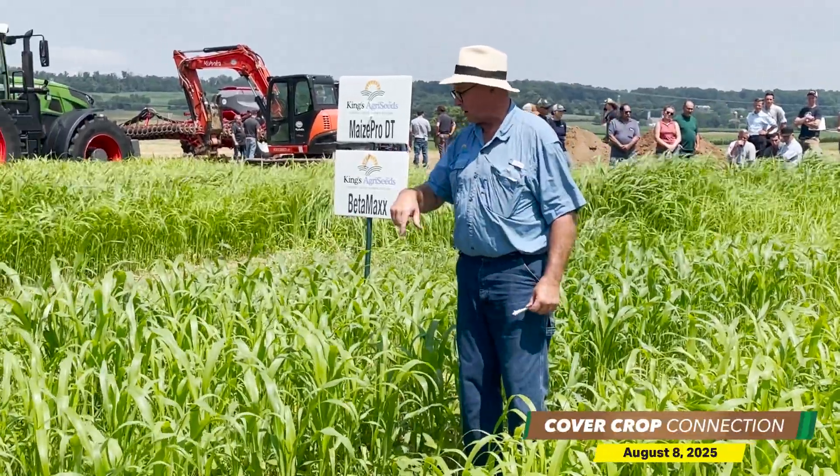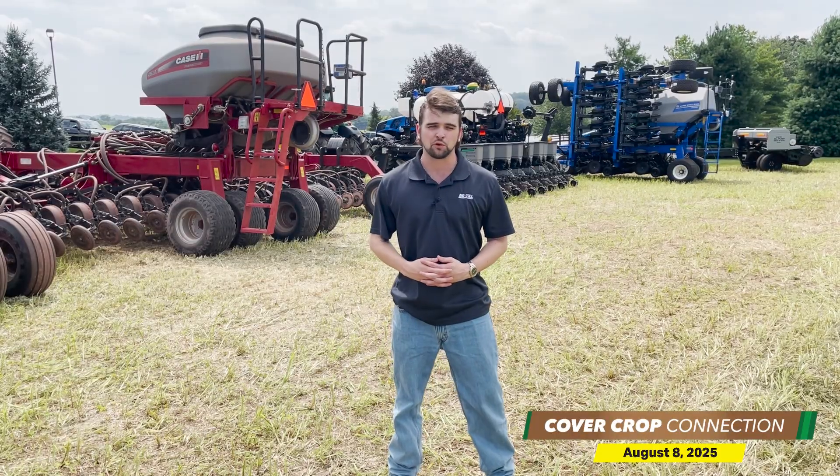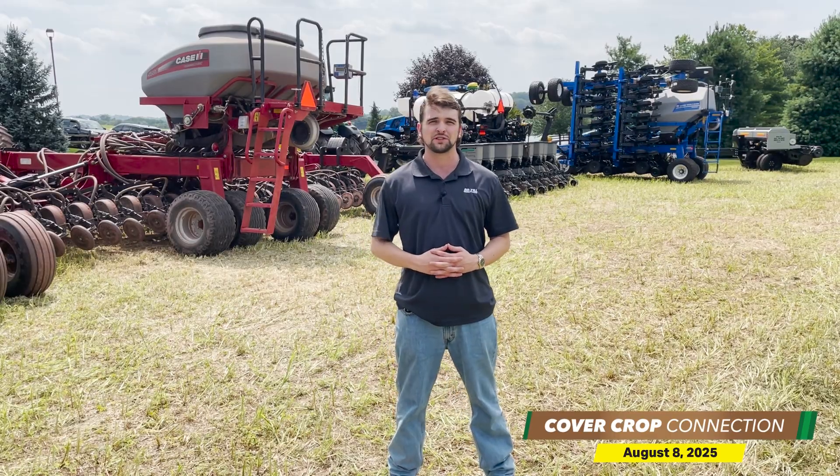There's been just a plethora of great cover crop content on the farm today. Stay tuned in the coming weeks for lots more from this event, and be sure to check out the podcast with Jim Hershey at covercropstrategies.com as well. That's all for this week's Cover Crop Connection. Until next time, back to you, Noah.